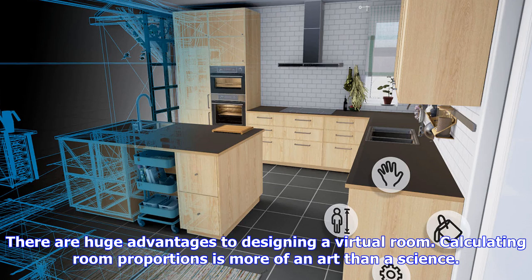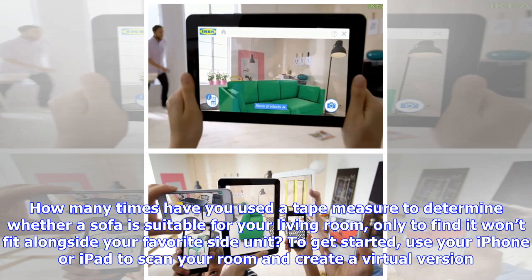Next, simply choose the IKEA objects you require for the room. The downside here is that the app is currently limited to around 2,000 items, but IKEA has gone for the larger products, meaning sofas, chairs, and side units are all included.